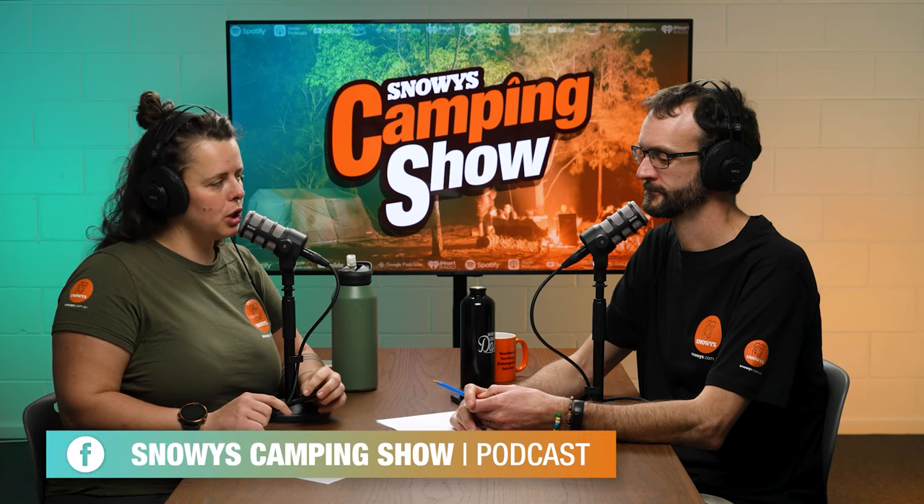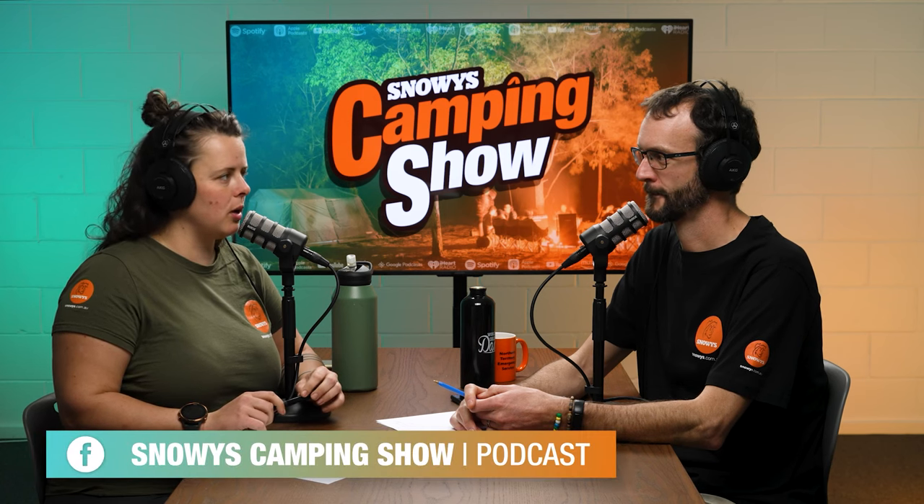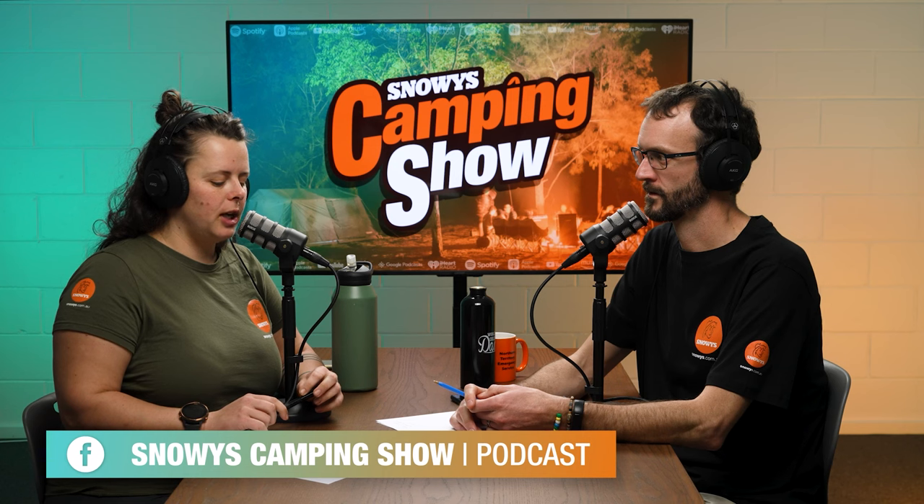We also have the Snowy's Camping Show group on Facebook, which is a place where you can get involved in the discussion, give us your ideas, and chat to your fellow campers about all sorts of different stuff.